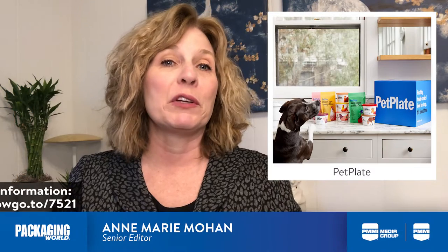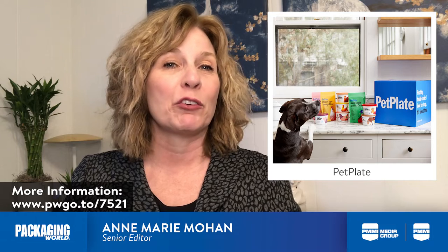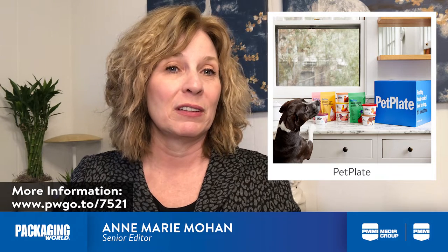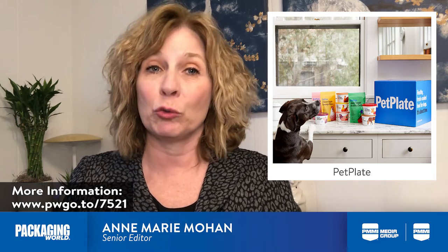Another example is one within the e-commerce sector. Pet Plate is a direct-to-consumer pet food company that offers ready-to-eat meals and organic treats and supplements through a subscription service. Unique to Pet Plate is that it creates customized meal plans for a pet's individual health needs.